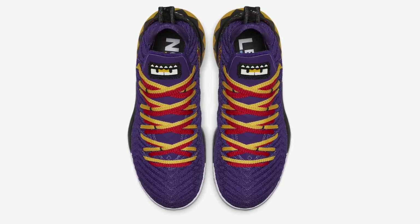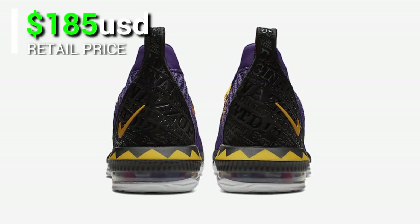This will be released on April 16 at select retailers and Nike.com with a retail price tag of $185 USD.